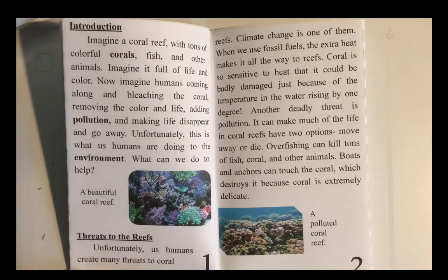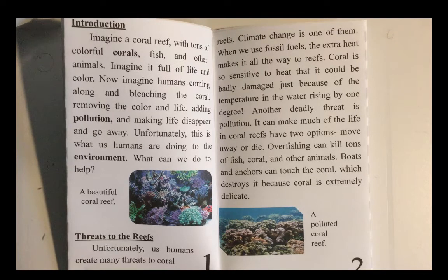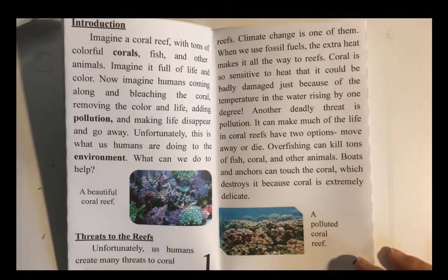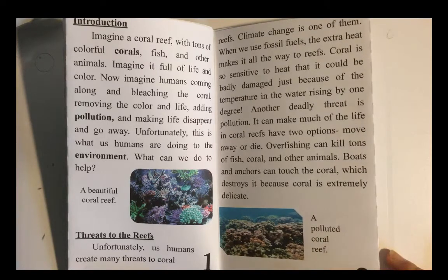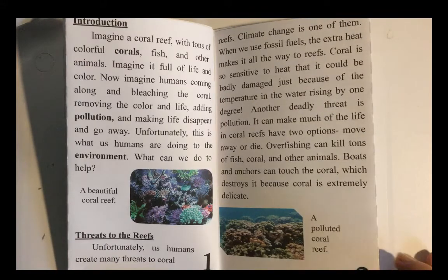Threats to the reefs. Unfortunately, as humans create many threats to coral reefs, climate change is one of them. When we use fossil fuels, the extra heat makes it all the way to the reefs. Coral is so sensitive to heat that it could be badly damaged just because of the temperature in the water rising by one degree. Another deadly threat is pollution. It can make much of the life in coral reefs have two options: move away or die. Overfishing can kill tons of fish, coral, and other animals. Boats and anchors can touch the coral, which destroys it because the coral is extremely delicate.